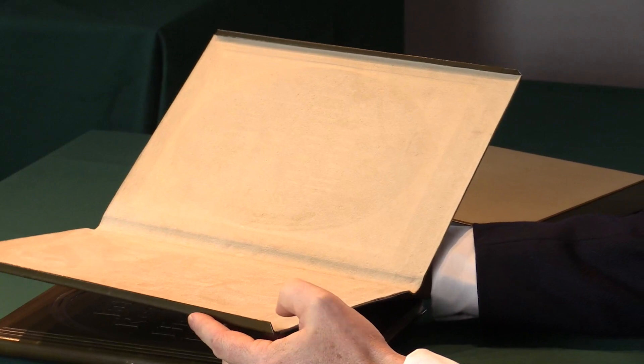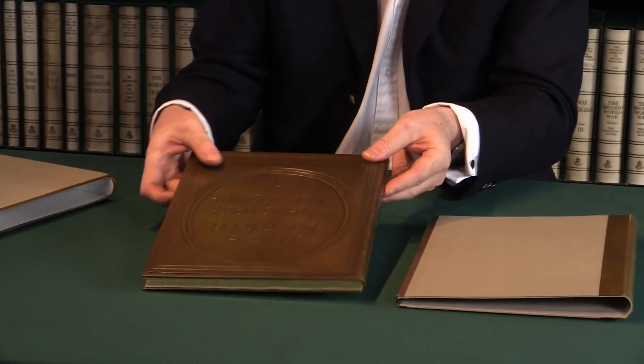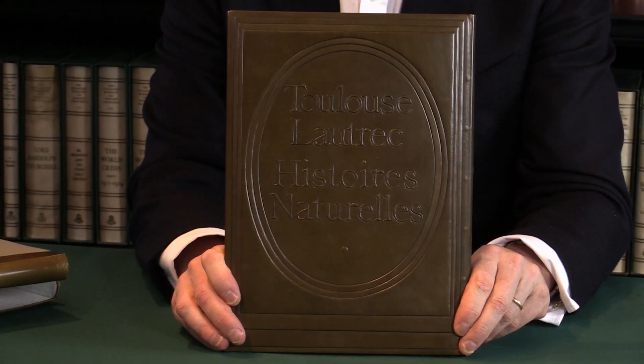This is lined with a plush suede surface which has helped keep this copy in excellent condition, and a slipcase to house the whole in. So that is, as it says on the back, the Histoire naturelle of Toulouse-Lautrec. For more details on this book and many others, please check our website.